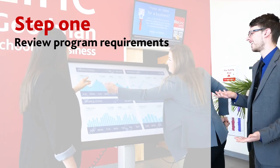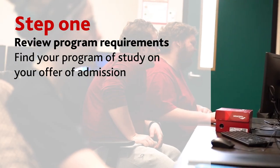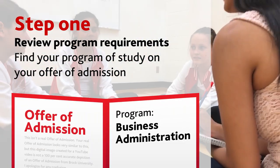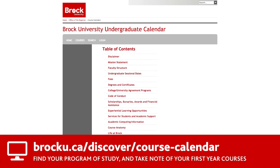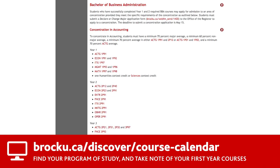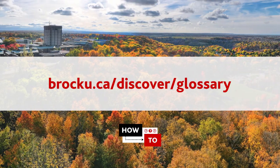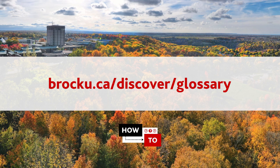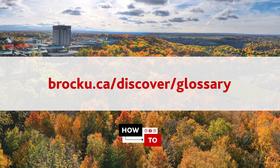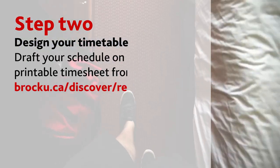Step one: review program requirements. Before you can register for anything, you need to know what courses you should be taking. To do this, you need to know your program of study, which is located on your offer of admission. With your program in mind, visit the current undergraduate calendar and select your program from the table of contents. Take note of the courses you'll be taking in first year. Confused by credits or baffled by electives? Visit brocku.ca/discover/glossary to learn more about these terms and others.